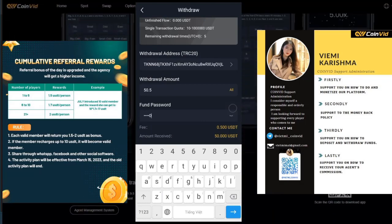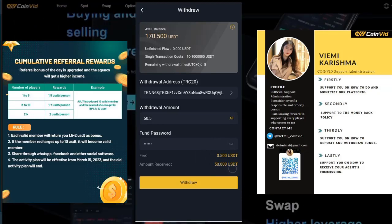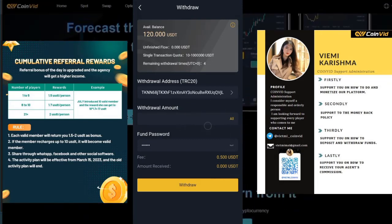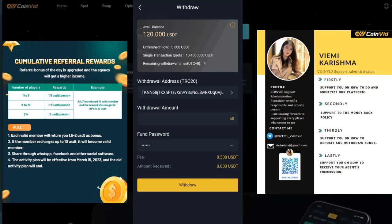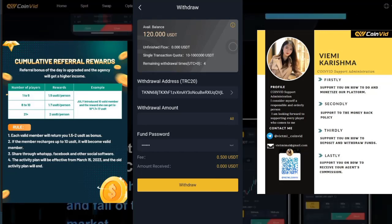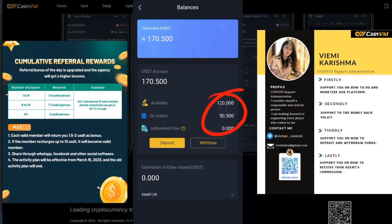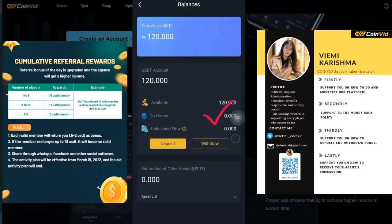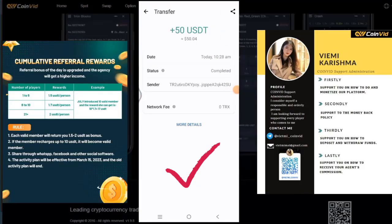Here I will withdraw via TRC20. You just need to have the TRC20 address and paste it in — my account is already added. I will withdraw $50, so I enter the amount of $50.50 because of the $0.50 withdrawal fee, meaning the amount I will receive is $50. Then enter the fund password, choose withdraw, and the process needs some time for system approval. As you can see I am doing it on screen. After the system has approved, the remaining amount in my app is $120.